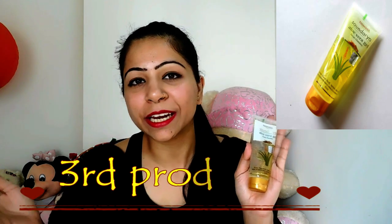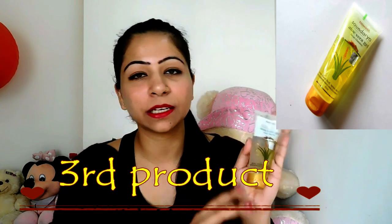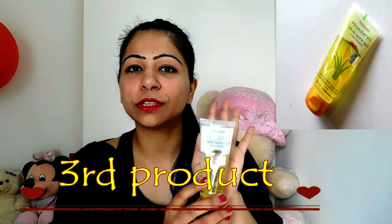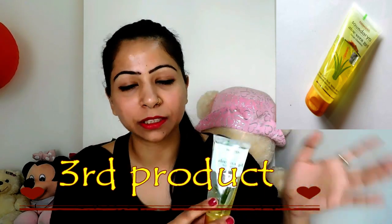The third product is from Patanjali. From Patanjali I have Saundarya Aloevera Gel with Kesar and Chandan. This product is amazing, smells amazing, and works amazingly on any type of skin. This gel is very good for each and every one of us because its main ingredients are Kesar and Chandan. Kesar improves your complexion and Chandan improves your fairness. You can apply this gel after your cleanser and after your sunscreen.